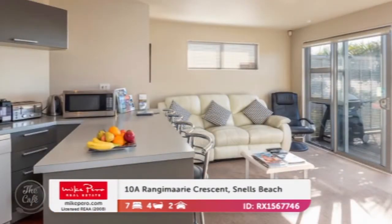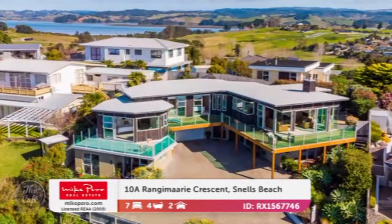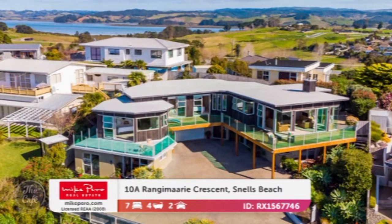This is the guest accommodation — so if you've got extended family or if you want to let it out for a little bit of income, then it would be perfect for that. Really low maintenance grounds and only 500 metres to walkways to the beaches as well. Nice big house. What about the price? Around $2 million.